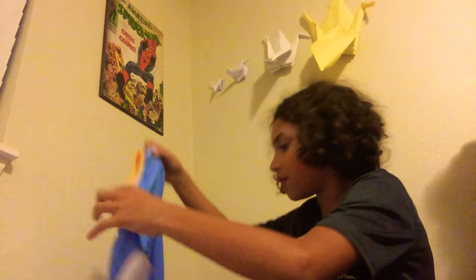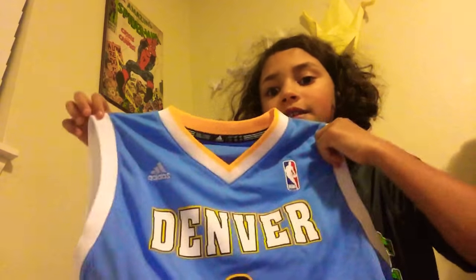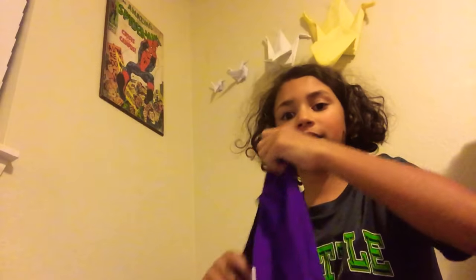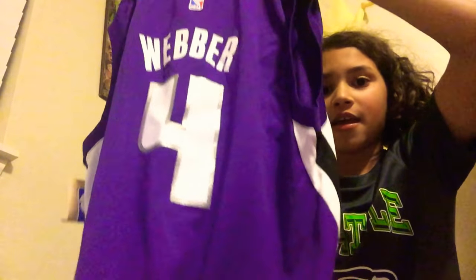I got these jerseys — first I got Denver and I got Iverson. I really like Iverson, he's a really good player, and I asked for this for Christmas. I got two more jerseys — I got Weber, I also asked for this, and that's pretty cool.